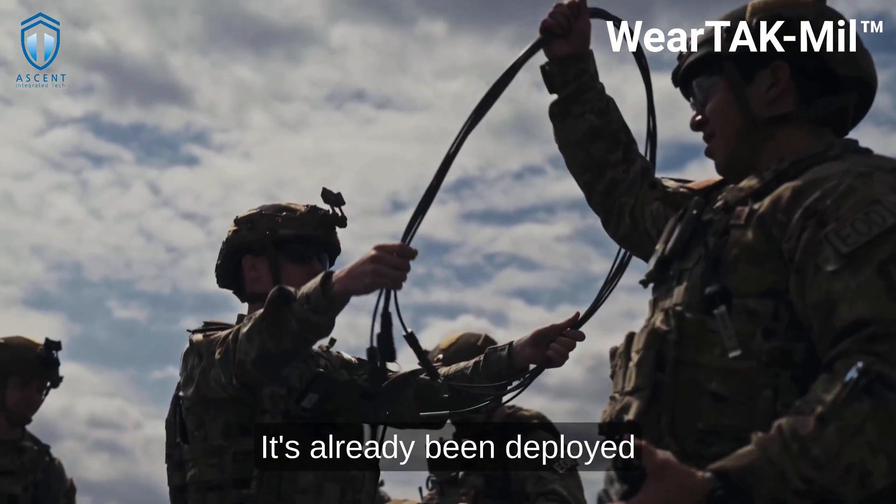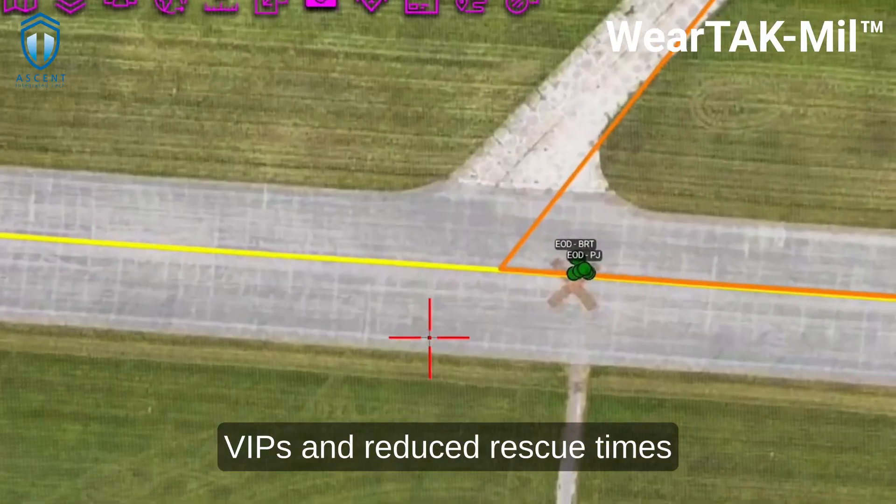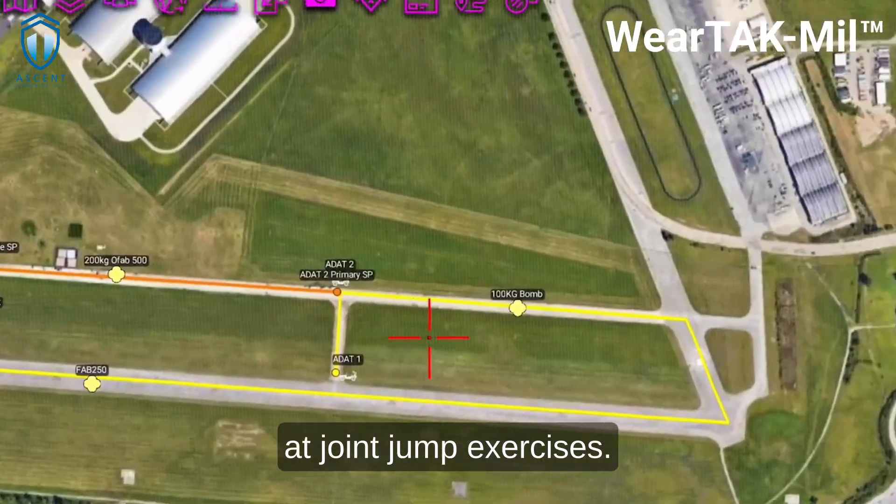It's already been deployed by Air Force Security Forces at high-profile events, used by SOC for protecting VIPs, and used for lower rescue times at joint jump exercises.